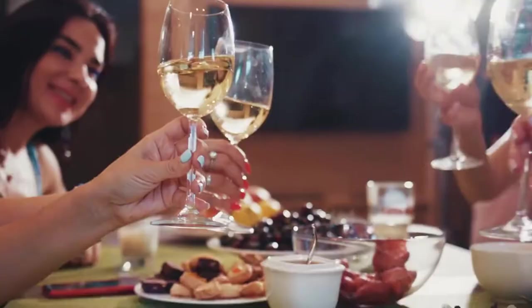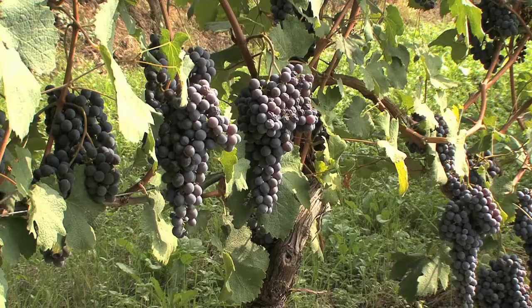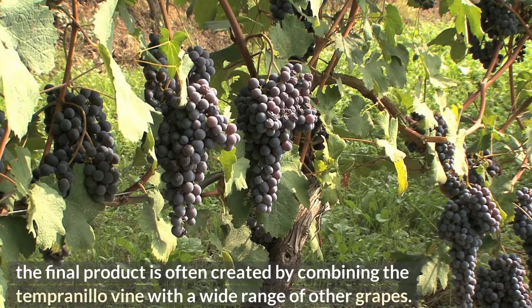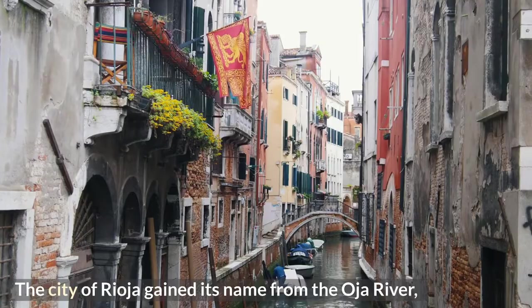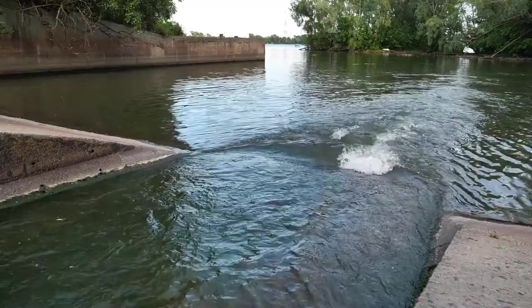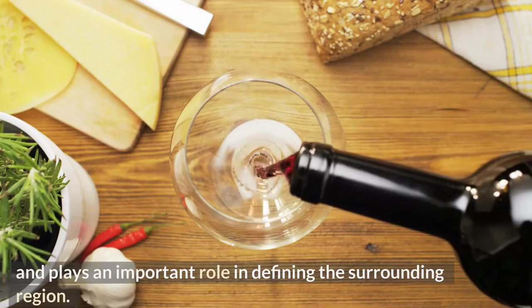Although the Tempranillo grape is the fundamental component of Rioja Tinto, the final product is often created by combining the Tempranillo vine with a wide range of other grapes. The city of Rioja gained its name from the Oja River, often spelled Rio Oja, which is a tributary of the Ebro River and plays an important role in defining the surrounding region.